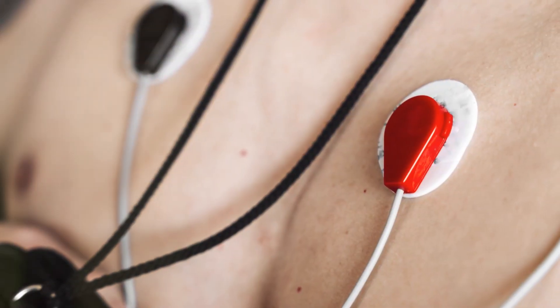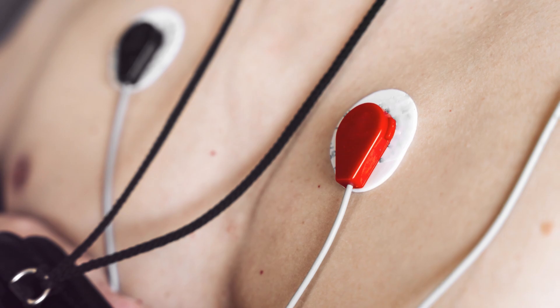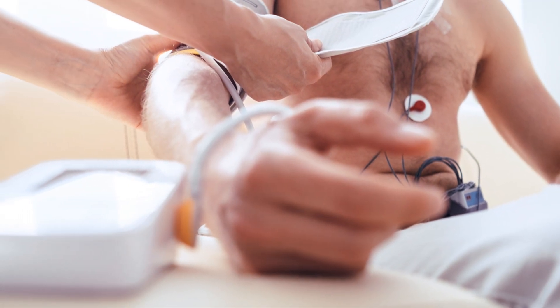You'll be given a diary to write down any symptoms you feel. A cardiologist will then review the data and follow up with you. Don't delay — book today at www.fasttrackcc.org.